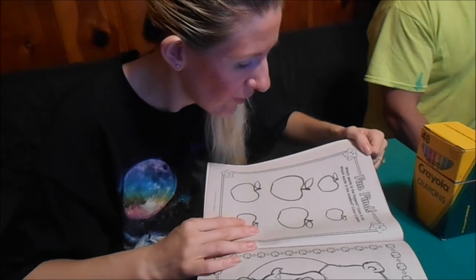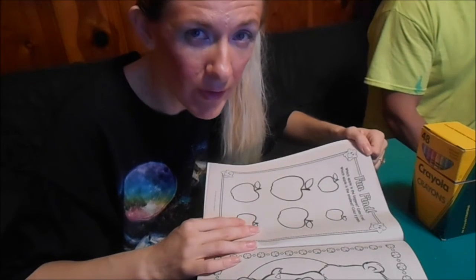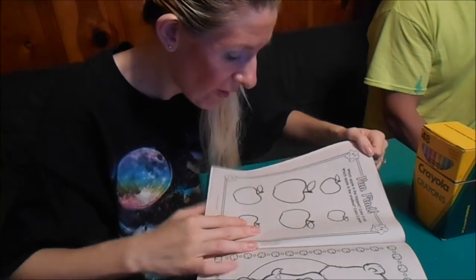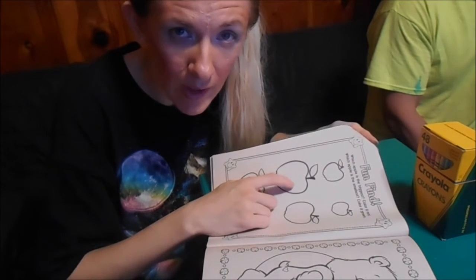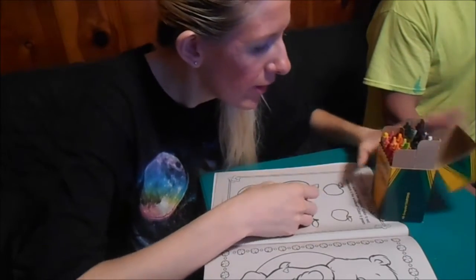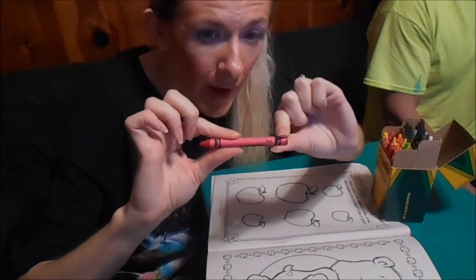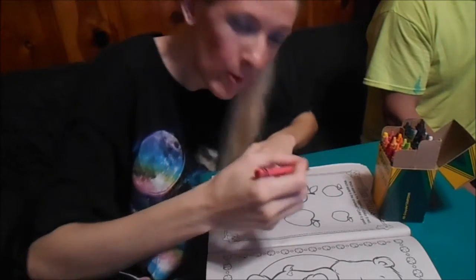First up, it says which apple is the biggest, color it red. So we're going to follow the directions in the right order and color it red. From what I can tell, I think this is the biggest apple, so we're going to color that one red right now. This is a red Crayola crayon, and this is the one that we're going to be using to color the biggest apple red. So, here we go.